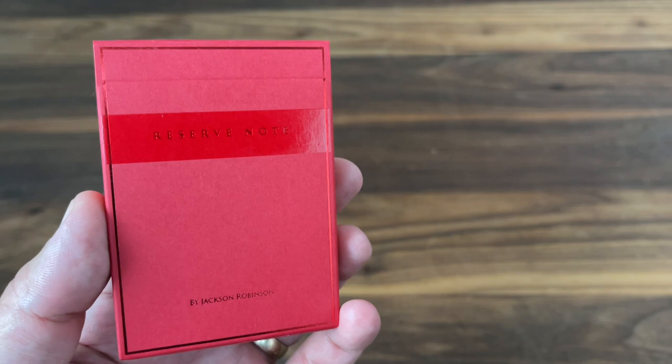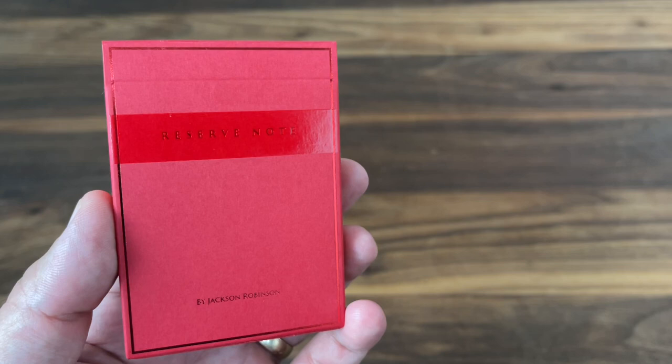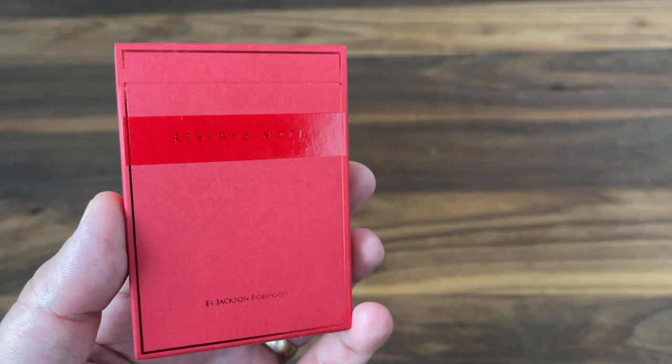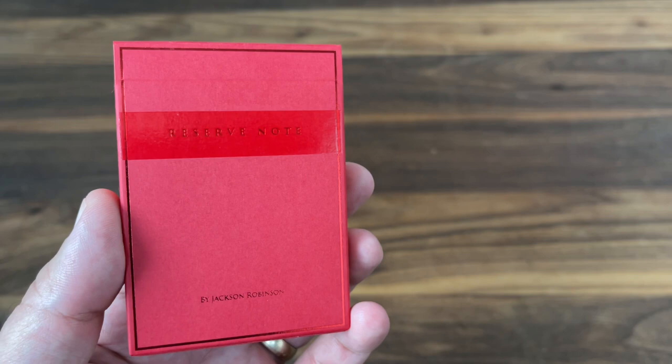King's Wild Shorts is the premier subscription service from King's Wild Project and designer Jackson Robinson, and it's the one where Jackson really stretches his legs in terms of creativity. Every single month you get a completely different and unique inspired deck of cards, and there have been some really off-the-wall and interesting ones. We've seen decks that are inspired by Nutcracker, by Vision Charts, and even by Meat.